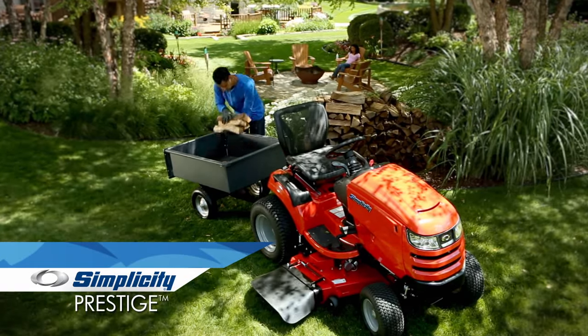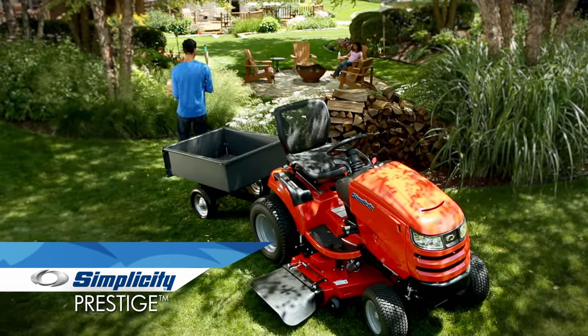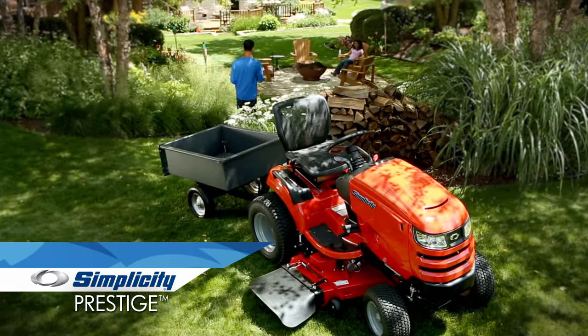The Simplicity Prestige Garden Tractor — the way to a beautiful lawn, and so much more.